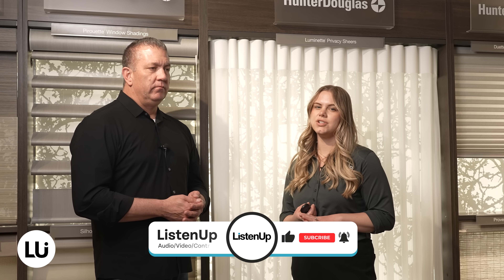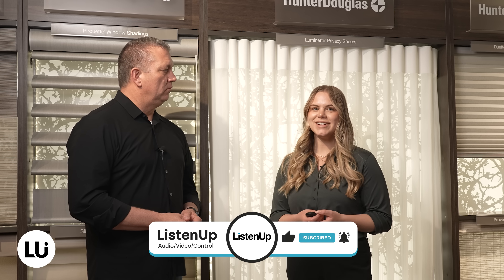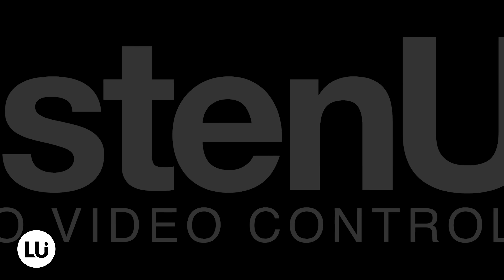As we wrap up our discussion on automated and manual shades, it's clear that both Lutron and Hunter Douglas provide exceptional options for enhancing your living space. Whether you prioritize convenience, style, or energy efficiency, Listen Up offers a range of solutions to meet your needs. For more information on Lutron, Hunter Douglas, and our curated selection of window coverings, please reach out to us at Listen Up to schedule a consultation. Transform your home with the right shades and window coverings tailored to your lifestyle — contact us today to explore a world of possibilities.